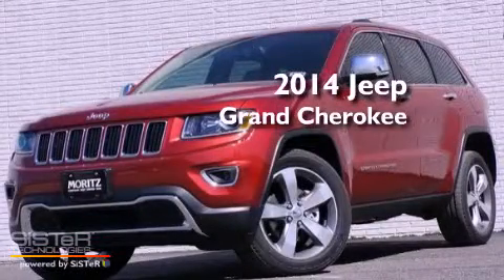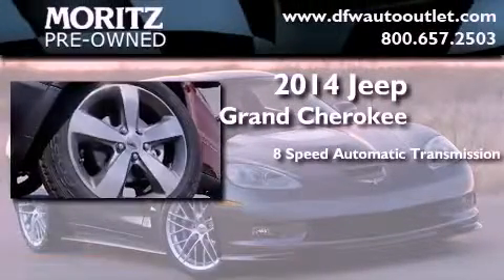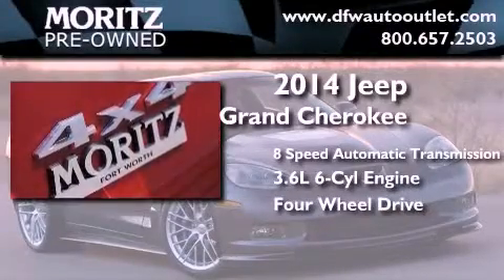This is a brand new 2014 Jeep Grand Cherokee. This SUV has an 8-speed automatic transmission, a 3.6-liter V6, and the added safety and control of 4-wheel drive.